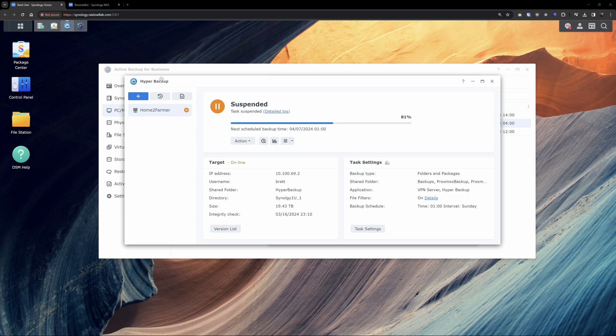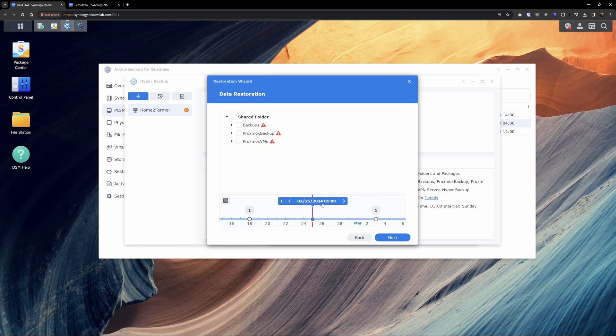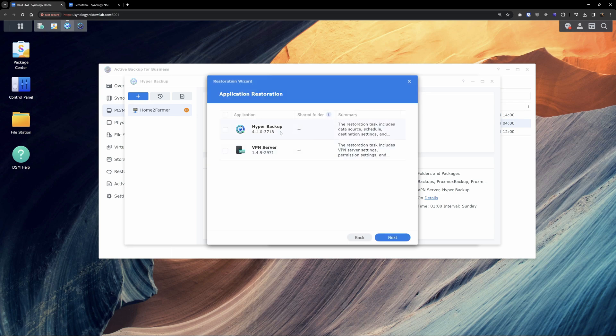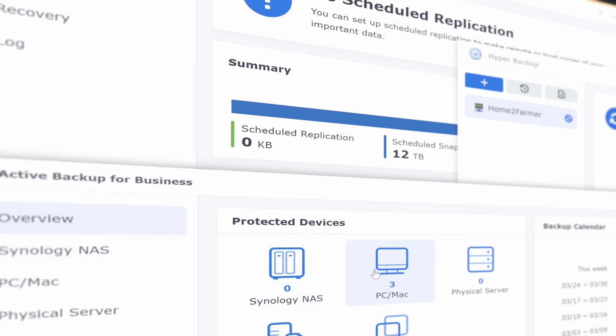Restoration through Hyper Backup is easy — select a version, choose your restoration method, and you've got your data back. I've been running this setup for about a year now and it's honestly been flawless — no hiccups, no errors — and it's definitely saved my butt a few times when I accidentally dragged a folder somewhere. I've tried other software and methods, but this has been by far the best. Let me know in the comments what you're using and if you're happy with it.